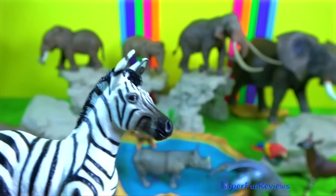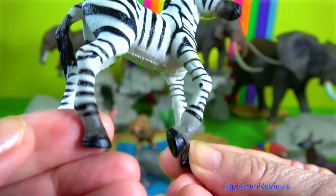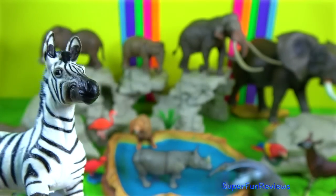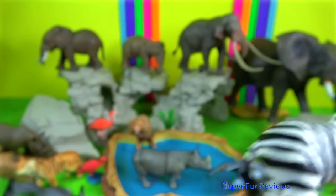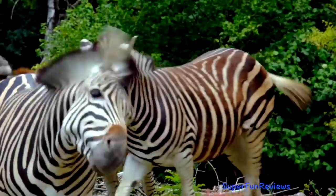Zebra Foal. A newborn will follow anything that moves, so new mothers prevent other animals from approaching their foals while imprinting their own striping pattern, scent and vocalisation on them.